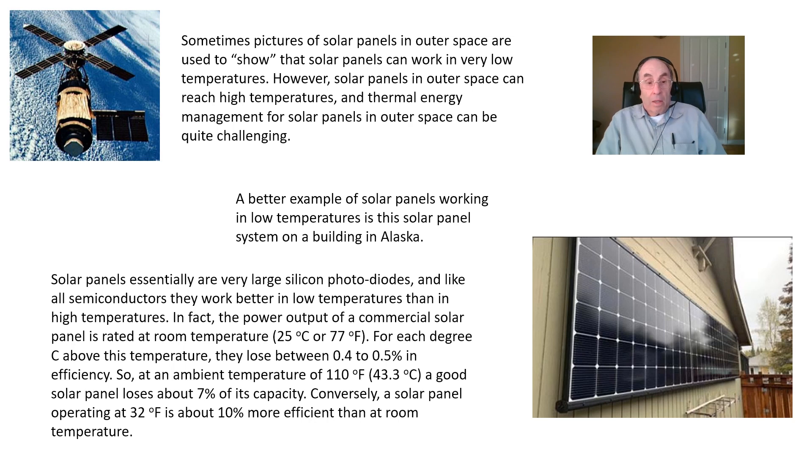Anyone who claims that solar panels can't work in low temperatures really is ignorant of what the physics is telling us. The truth of the matter is that solar panels work more efficiently in low temperatures. Low temperatures usually occur in winter months, and during winter months we don't get as much total sunshine as we do during summer months. But the extra efficiency of solar panels in cold weather actually helps to compensate a little bit for that. So this is a myth that I think we've fully put to rest.